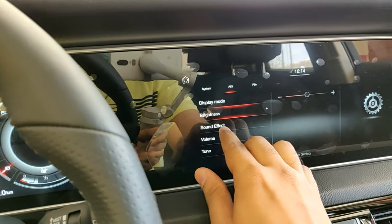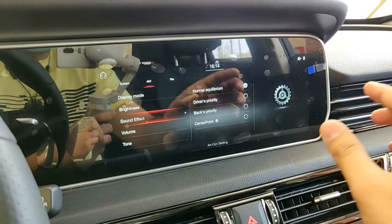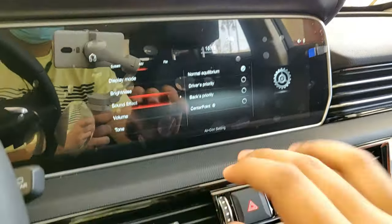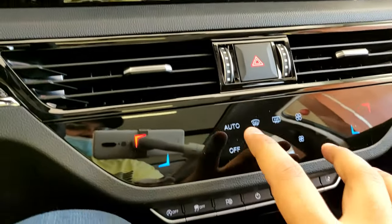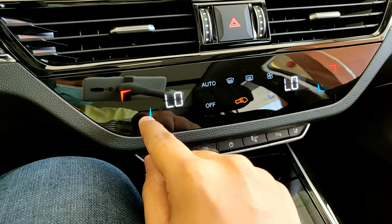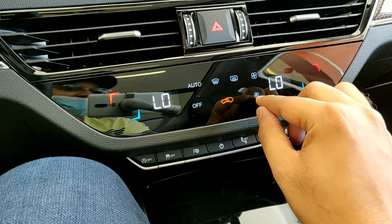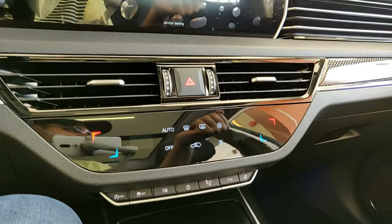Since this one has the Bose surround sound, you can actually configure the equalizer or set where you want the sound produced from — driver priority, backseat priority, and so on. Then you have your climate control settings: you can see the temperature displays, fan speed, and other climate controls.